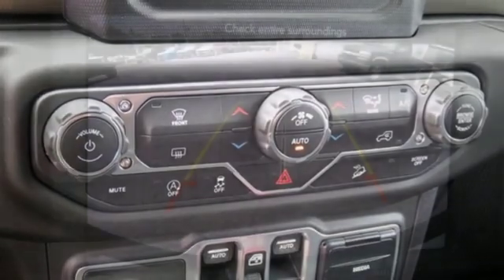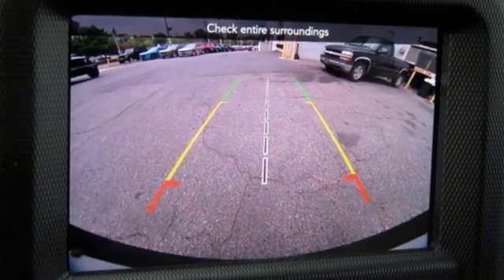The Jeep Life fits your life. There's even more to see in person. Take it for a test drive today.